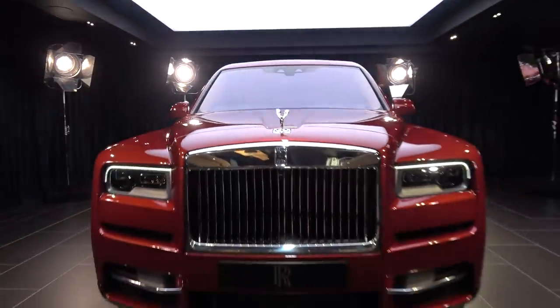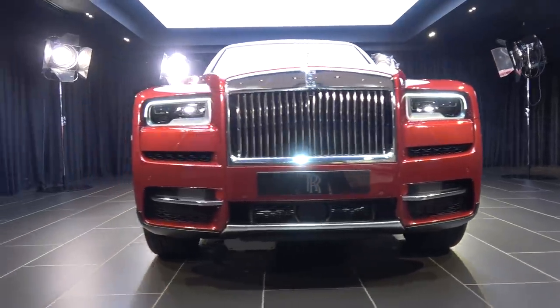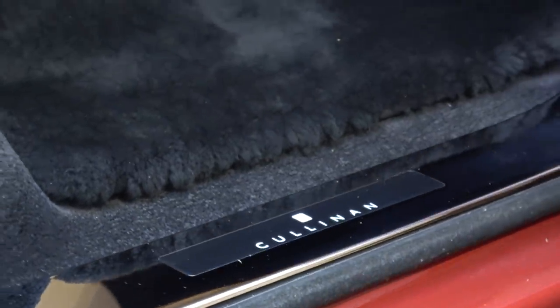Rolls-Royce are saying this is the first of its kind because in the design language of SUVs, you normally have what is known as a two-box car — the engine space as the first box, and the passenger environment as the second box. Rolls-Royce, however, have introduced the third box. By convention, boot spaces are pretty boring things — you throw some bags in and get on with life. I'm going to go ahead and say this is boot space redefined.